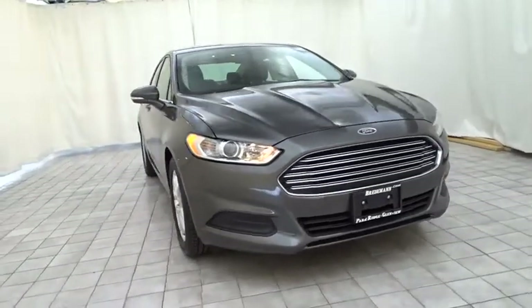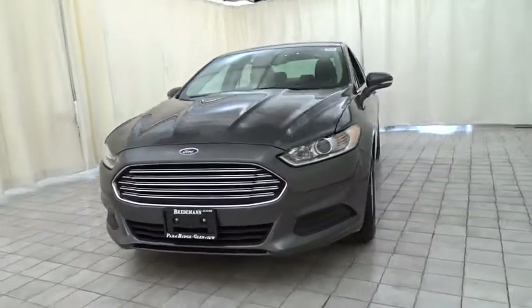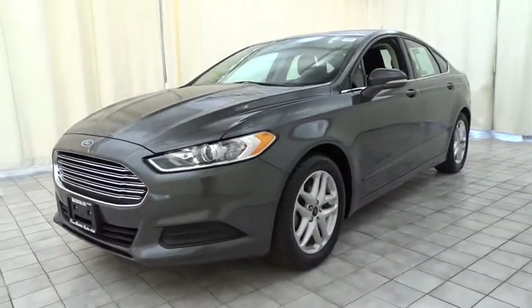2016 Ford Fusion. You can have both impressive power and great economy in a Fusion. This vehicle has less than 15,000 miles.